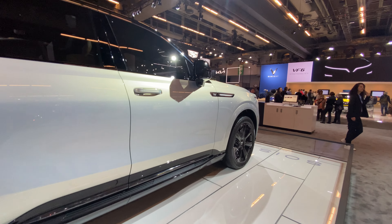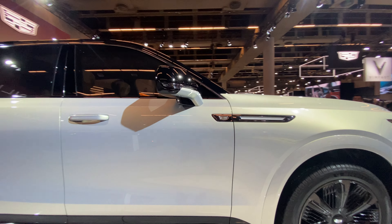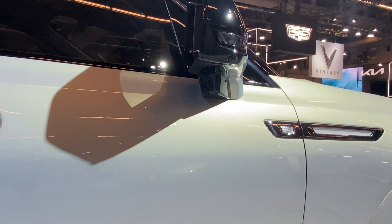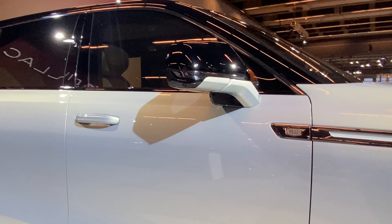The wing mirror right here is probably the size of my head. It's ginormous, and it's got cameras at the bottom as well, if you can see. There's a camera there — probably to detect blind spots, stuff like that.